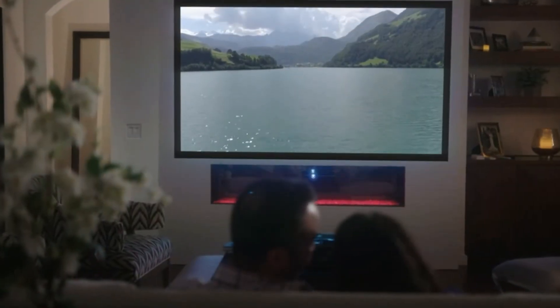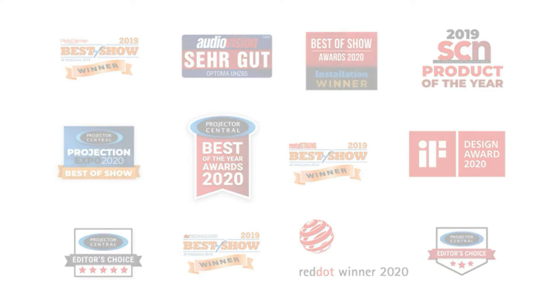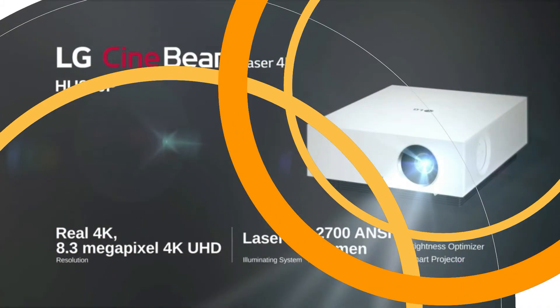The best 4K projectors combine great performance in all aspects of picture quality along with 4K resolution for truly incredible images. We took into consideration factors like how well the projector performs with ambient light, how easy it was to adjust brightness and achieve color accuracy, and how big your screen size can truly get.